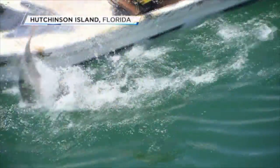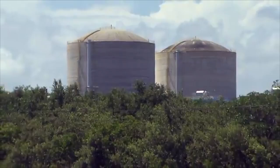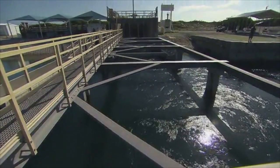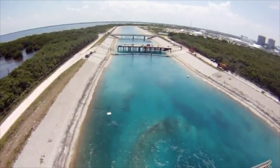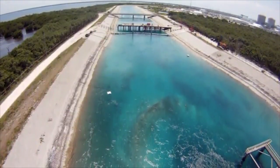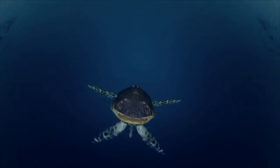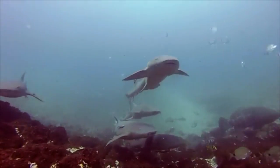There's never a dull moment at the St. Lucie nuclear power plant. To provide electricity to a million Florida homes, seawater is pumped into this canal to cool operations at a rate of one million gallons a minute. As water comes in, so do sea creatures. Thankfully, the folks at Florida Power and Light are working with marine scientists to turn this canal into a one-of-a-kind lab.